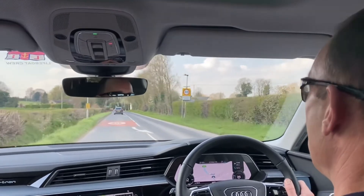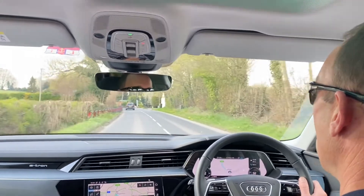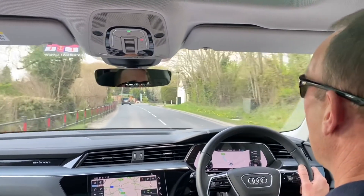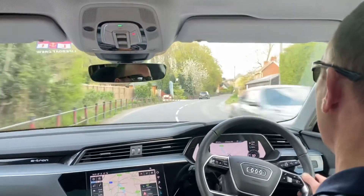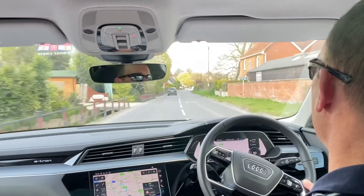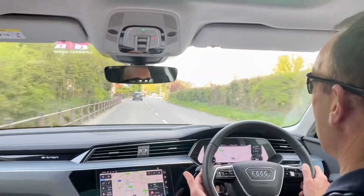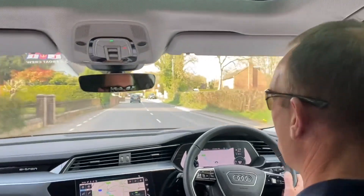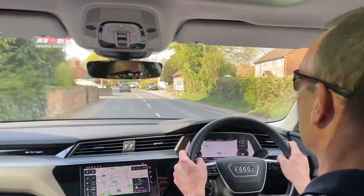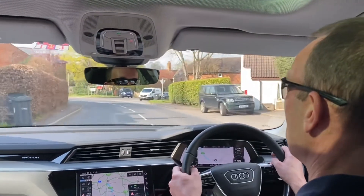The other thing is the regen. I've left that in automatic and it tends to coast when I lift off, which Audi say is quite efficient according to the manual. I have got the paddles so if I need to put a little bit of braking in I can do that manually. It will happen automatically if it knows I'm catching up with the car in front or there's a roundabout or a lower speed limit ahead — so if I lift off under those circumstances it does give me regen braking.